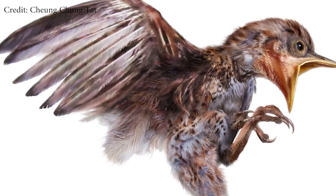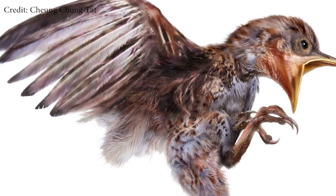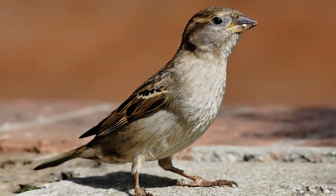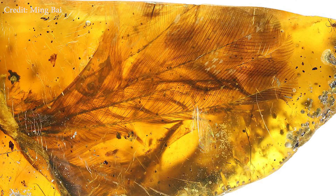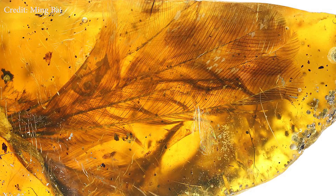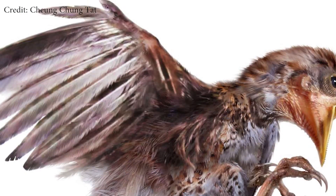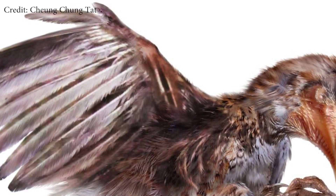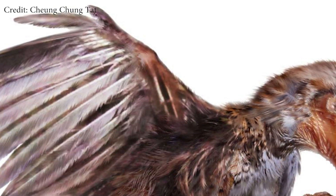This bird belonged to a group known as the Enantiornithes, or opposite birds, which went extinct about 65 million years ago at the end of the Cretaceous period along with the dinosaurs. These birds appeared to look like the birds of today, but they had a socket and ball joint in their shoulders where modern birds have a ball and socket joint — hence the name 'opposite birds.' They also had claws on their wings and jaws with teeth rather than beaks.